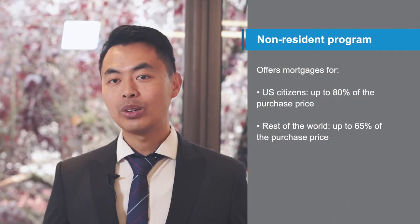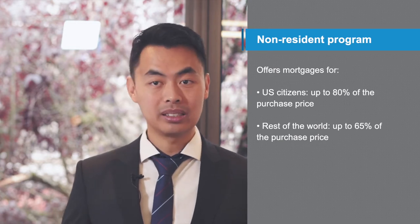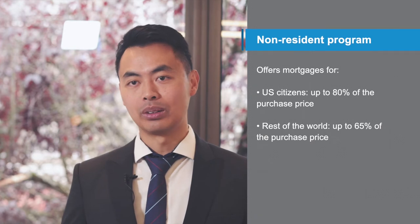The non-resident program offers a mortgage up to 80% of the purchase price for US citizens and 65% of the purchase price for the rest of the world. To confirm your down payment, we'll need your most recent 90-day bank statement to show the source of the funds.